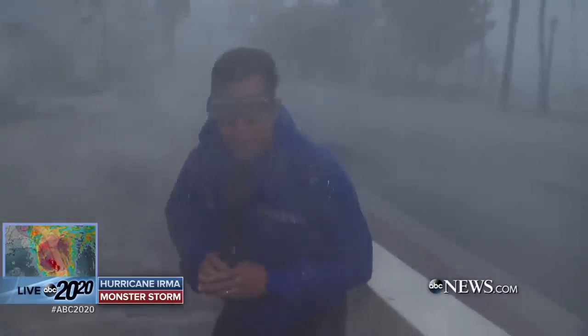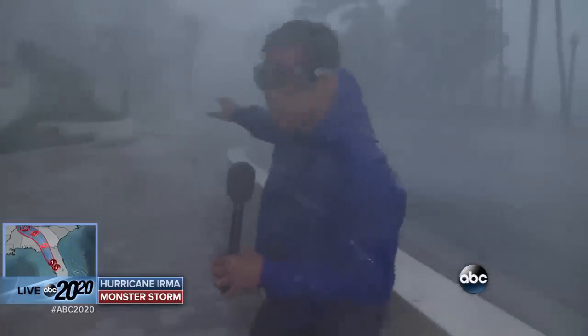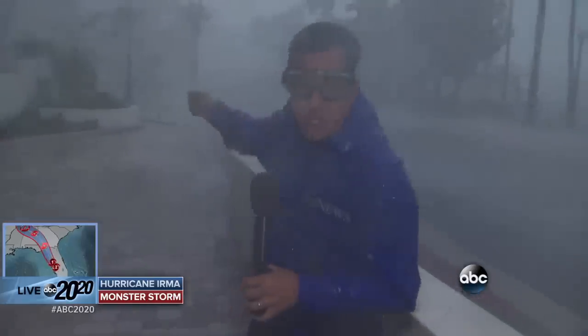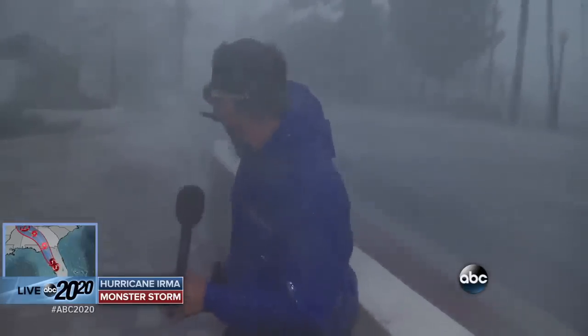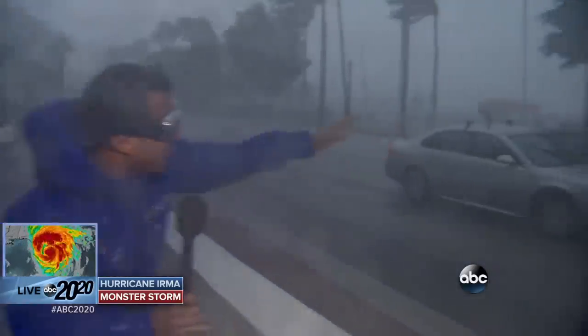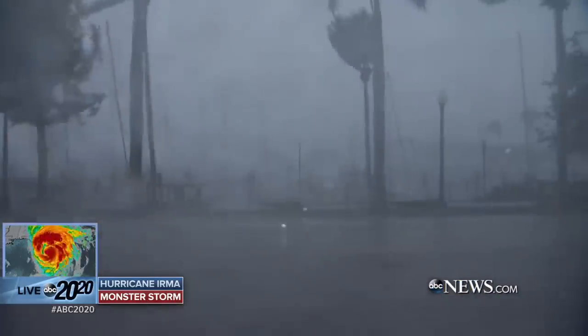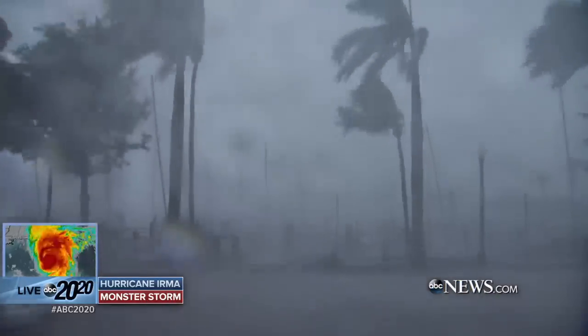Hurricane Irma is shredding Fort Myers at this hour. Just behind me there was a stop sign — a metal stop sign embedded in concrete. It's just been ripped out of the post and went flying behind me. Over here you can see it's a whiteout. It's very tough to see right here, but you can see the line of the hurricane winds. It's an east-to-west wind. It is shredding those palm trees at this hour.